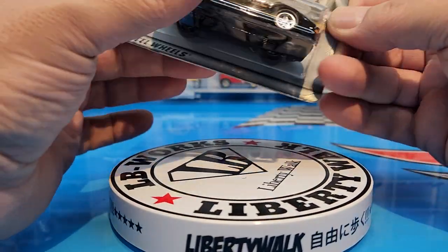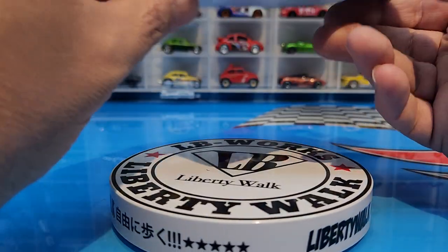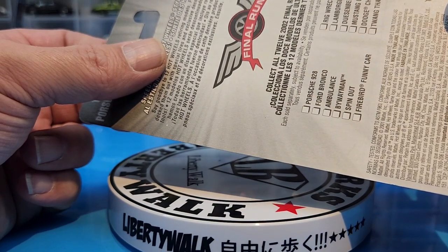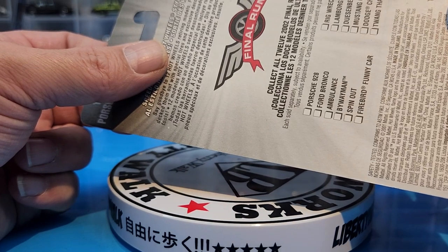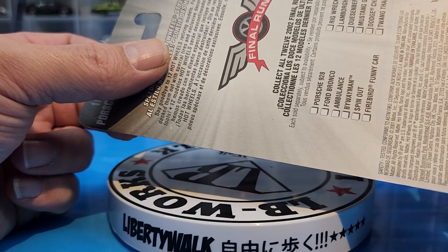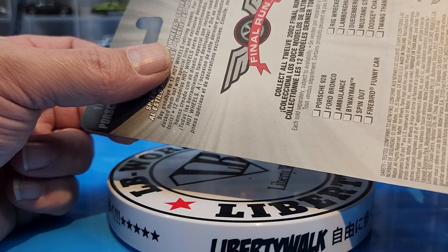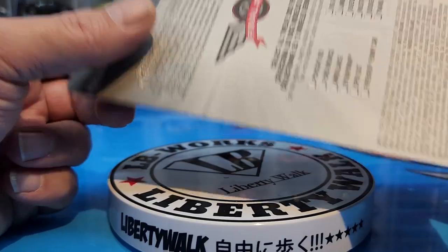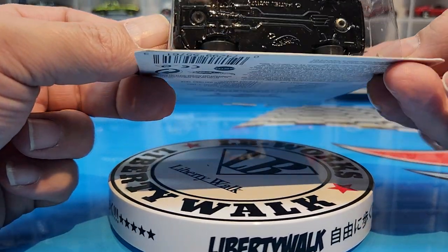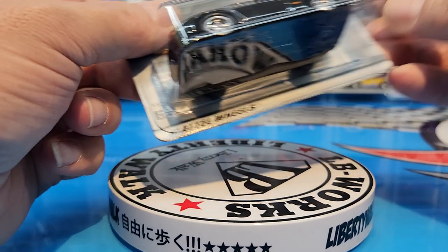There's the card — Final Run. This year they did retire a few cars: the Ford Bronco, ambulance, Spin Out, Firebird, Funny Car, Rig Wrecker, Lamborghini Diablo, Duesenberg Model J, Mustang GT, 1996 Dodge Charger Daytona 1970 — all final run that year. It is sitting on plastic tires — I was right, no rubber tires. Solid metal black base, chrome dot windows, Final Run 2002.